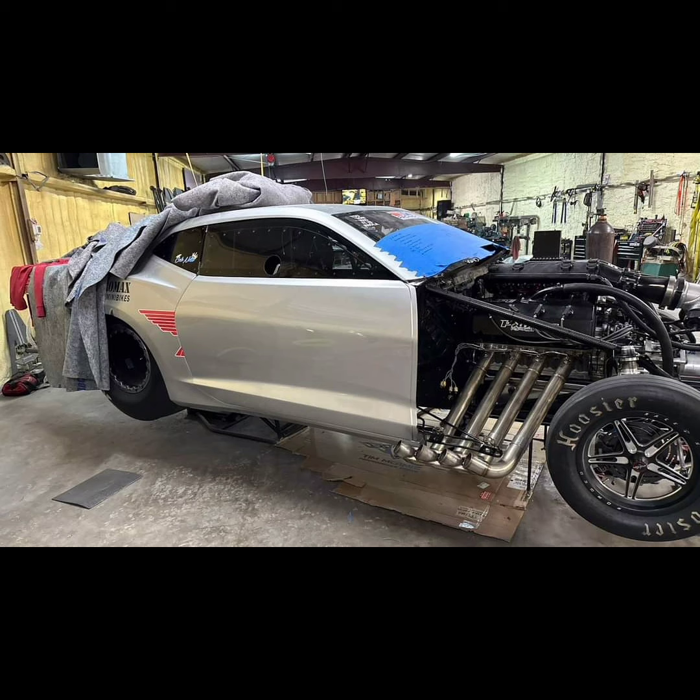It is in a 6th generation Camaro, so we have another 6th generation Camaro with another Pro-Charge HEMI in it. Definitely not a unique combination, but if Chris has to do this to be competitive on NPK, hats off to him.